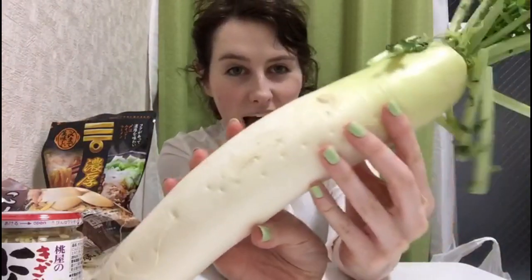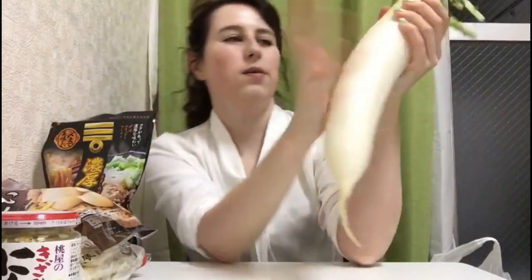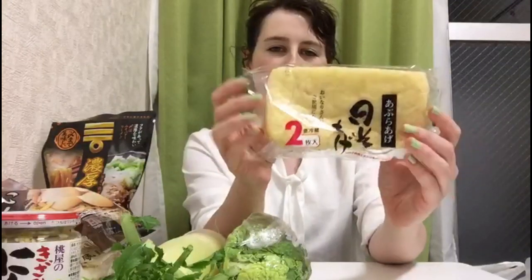The first store I went to I bought all the fresh produce because I find it's better and cheaper there. The first thing I bought is this huge radish — I don't know if I can freeze it; I feel like I'm only going to use about this much of it. I also bought some Chinese lettuce, and this fried tofu — it's squishy and I like it a lot, it's really tasty. And then I love mushrooms so I bought shimeji mushrooms.